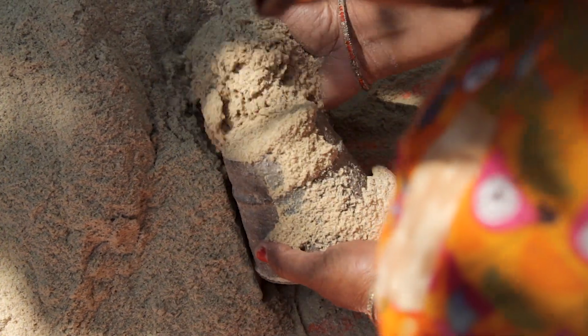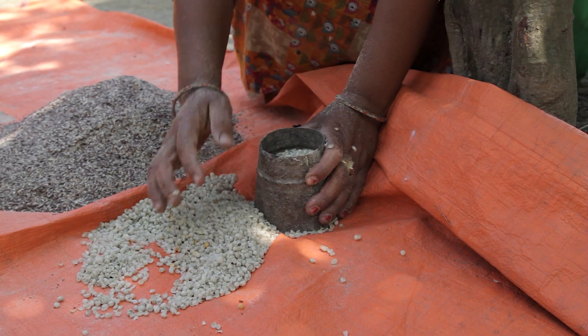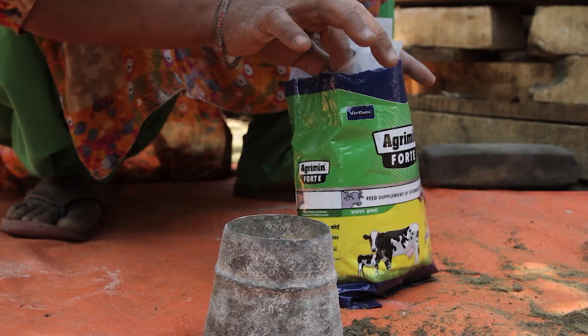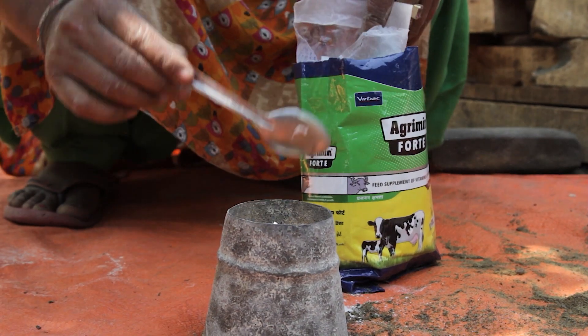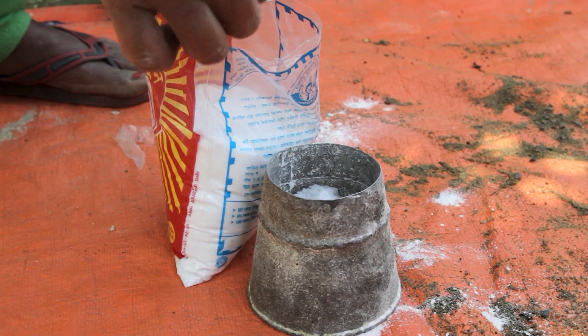To prepare 10 kg of balanced feed, mix 5 kg of maize powder with 2.2 kg of rice bran, 1.5 kg of lentil and pea husk and 1 kg of mustard cake powder. After that, add 200 g of mineral and vitamin powder and 100 g of salt.